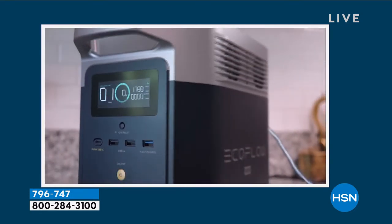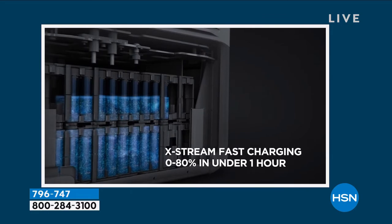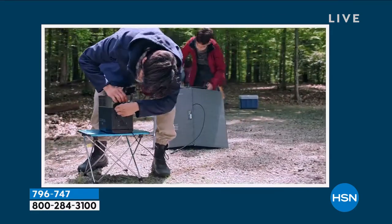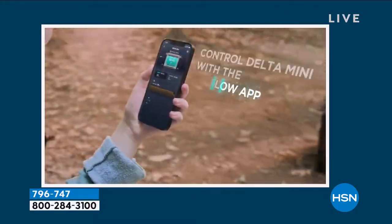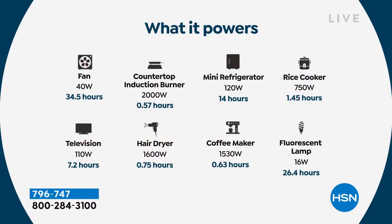What sets this apart from others on the market is the recharge speed. Some competitors take hours — sometimes an entire day. But with ours, if a storm is coming and you forgot to charge your EcoFlow, you're not waiting 10 hours. It can be up to 80% charged in under an hour. In an hour and a half you'll have a full charge.